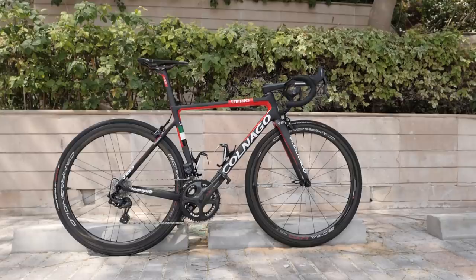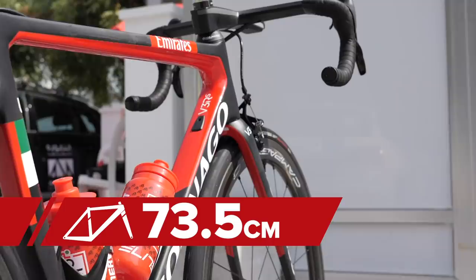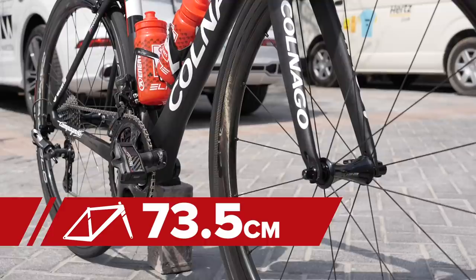Time for some measurements. Pogacar's saddle height is 73.5 centimeters from the center of the bottom bracket to the top of the saddle, and his reach from the tip of the saddle to the handlebar is 58 centimeters.